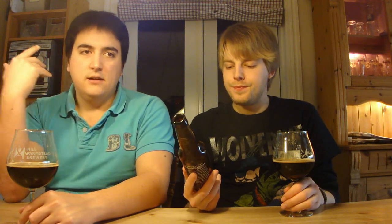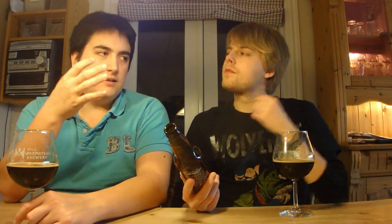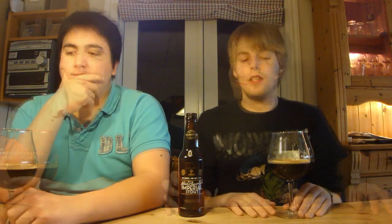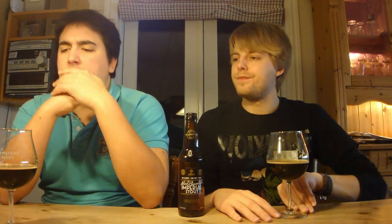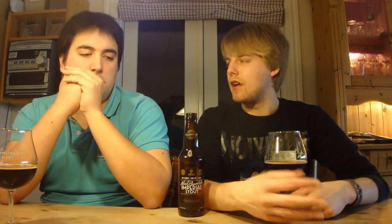The fun part is the mintiness kind of doubles as a bitter note — it feels like a bitter IPA, even though it's a stout. The aftertaste has this mint going on, and it doubles as a kind of bitter aftertaste. It says it's brewed with cocoa, which is of course the chocolate part, and mint, but it also says natural flavors, so I wonder what that is. The mint chocolate flavor in there is great, really tasty. Mouthfeel is kind of medium to full — it's not the fullest imperial stout, but it's still on the fuller side. Lighter side of full, bigger side of medium. And it's creamy.